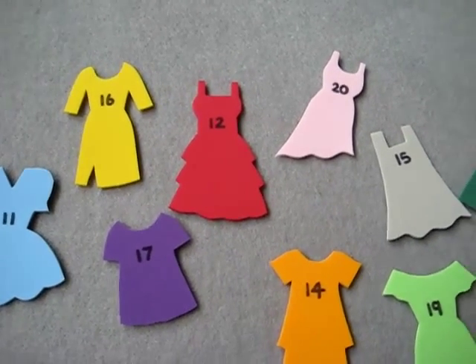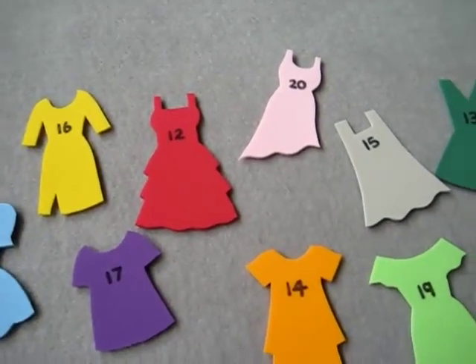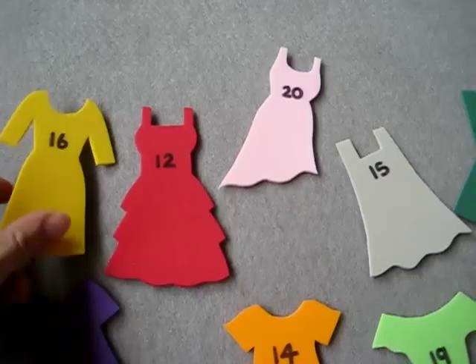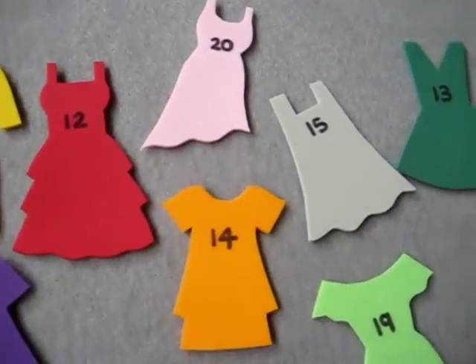Today is our clothes theme. For my little girl I made this little game — very simple. I just used some foam paper. That way it's easy to use and it doesn't rip or break or wrinkle.